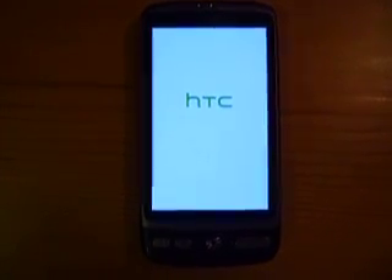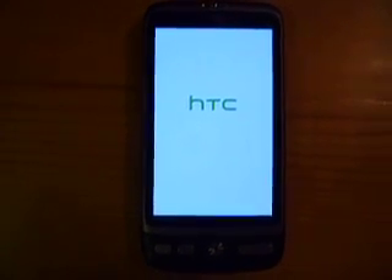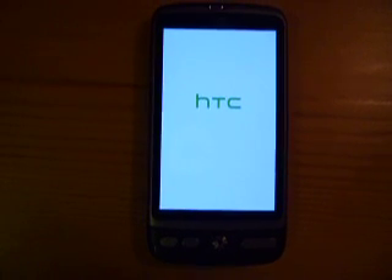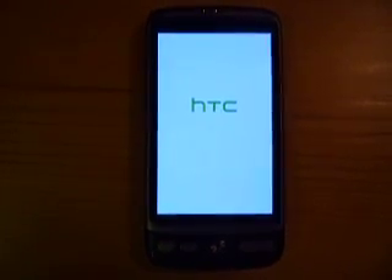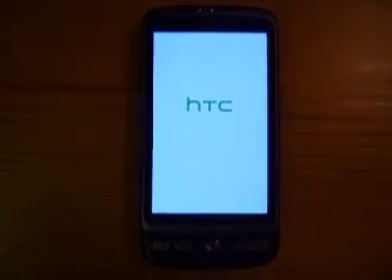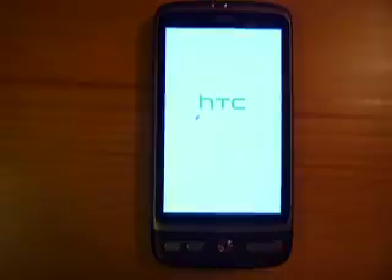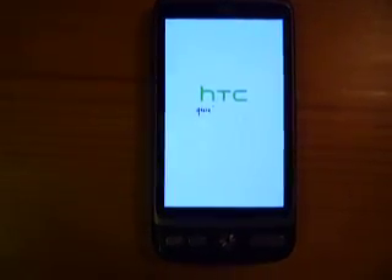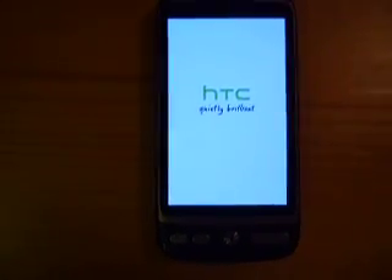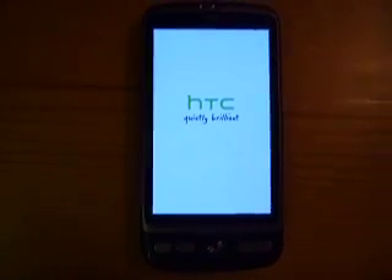Needless to say, this is incredibly annoying, because after having paid 500 euros for this device, I cannot basically use it for standard use cases such as this one. I have to say that, at least in my case, the problem occurs especially when using 3G connectivity. I have experienced reboots on WiFi quite rarely.